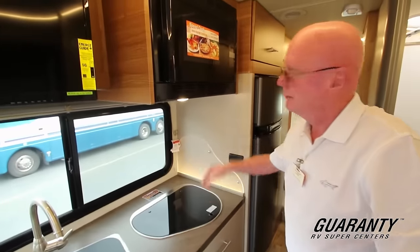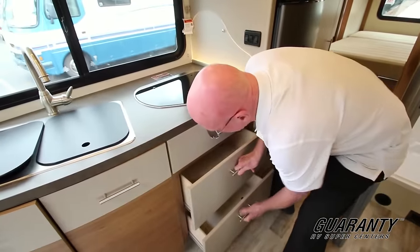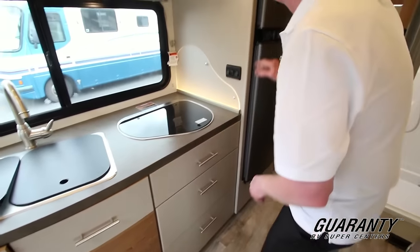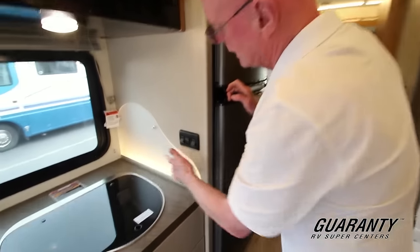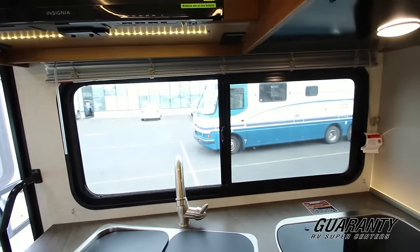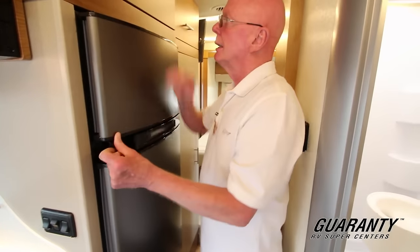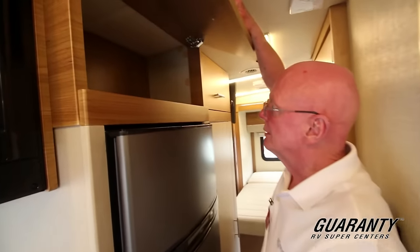Two burner cooktop, convection microwave oven. Lots of drawers in this coach here, and notice the lighting here really gives it a nice soft touch. Double door refrigerator, gas electric. Nice storage up above right there.